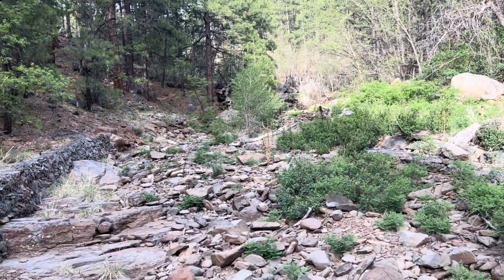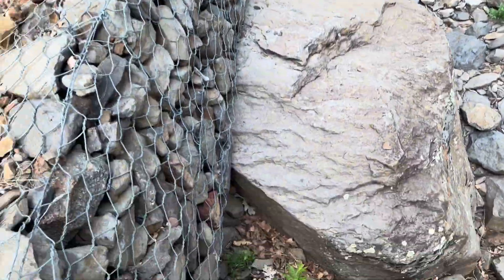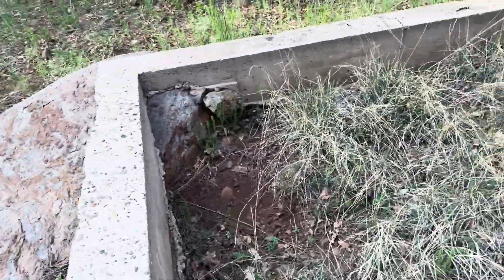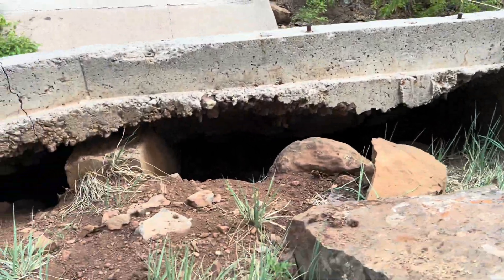Looks like it goes farther up — would be a cool place to hike up one time, not today though. Not sure what this square structure would have been. You can kind of peek under the dam from here.